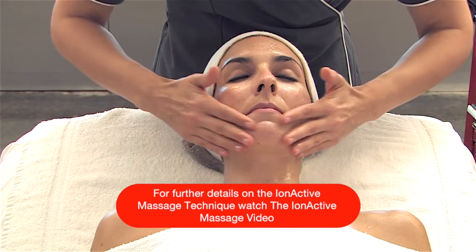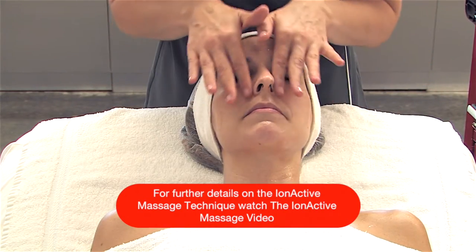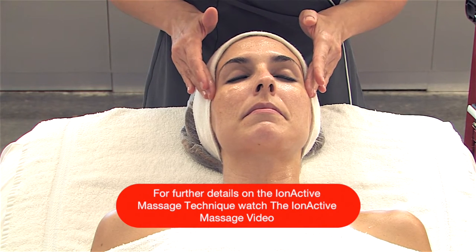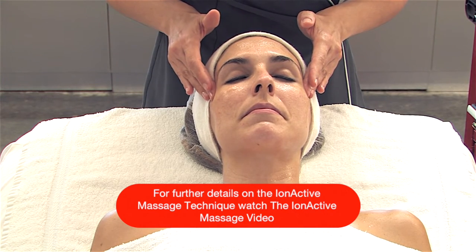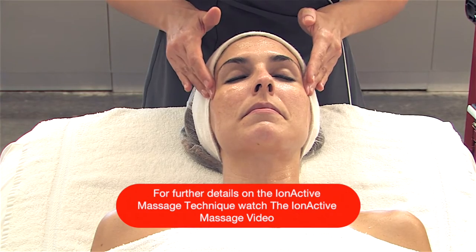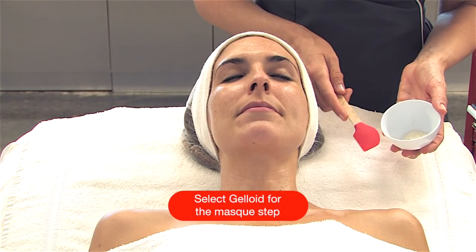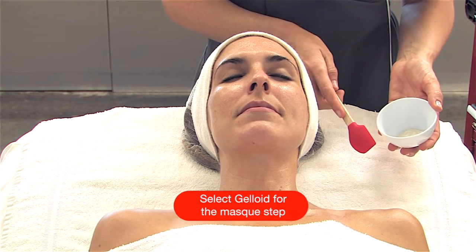After using your chosen electrical modality, apply an additional almond-size amount of the ion active to the face, neck, and chest. Spread lightly and perform the ion active massage technique for five minutes to further drive the product into the skin. This massage stimulates the tissues, relaxes facial muscles, and improves circulation.